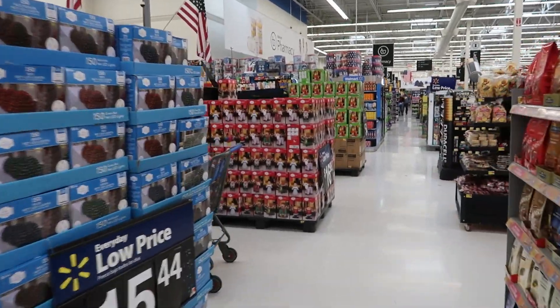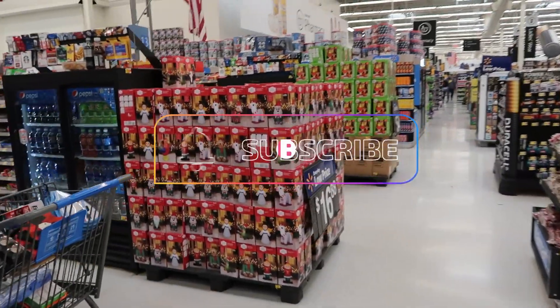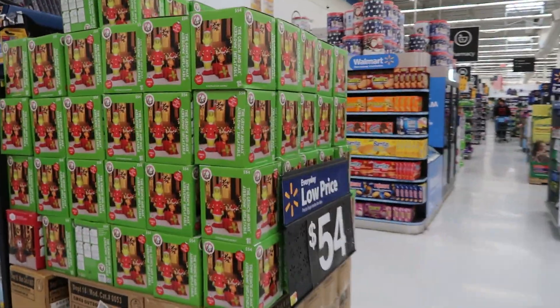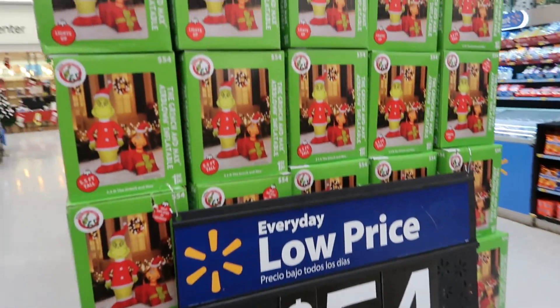Okay you guys, I think that's going to be it for today in Walmart. I thank you for walking with me — hit that subscribe button, stick around, and I'll talk to you all real soon in my next one. Okay, bye you guys!